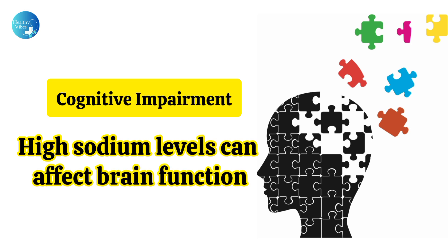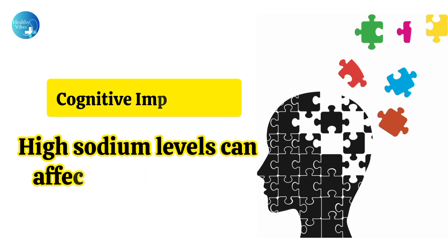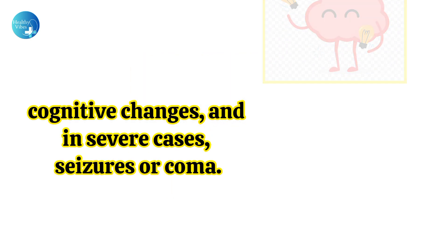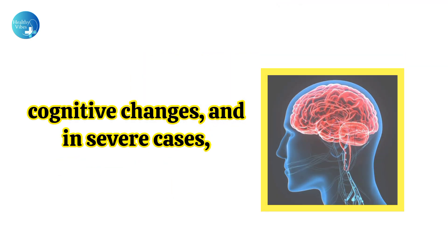Cognitive impairment: High sodium levels can affect brain function, potentially leading to confusion, cognitive changes, and in severe cases, seizures or coma.